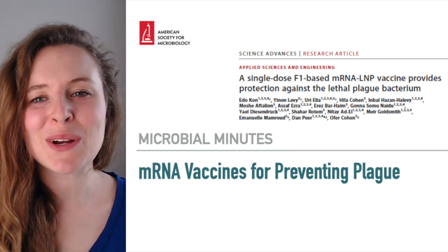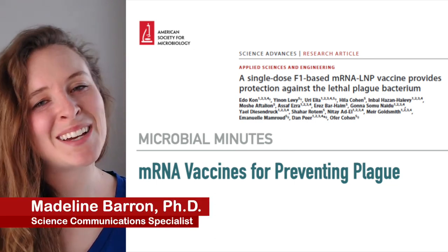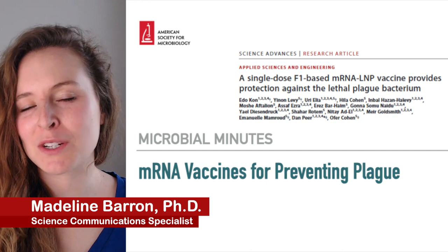Welcome to Microbial Minutes, the American Society for Microbiology's update on what's hot in the microbial sciences. I'm Madeline Barron, Science Communication Specialist at ASM.